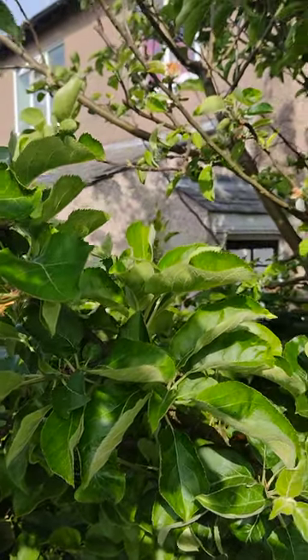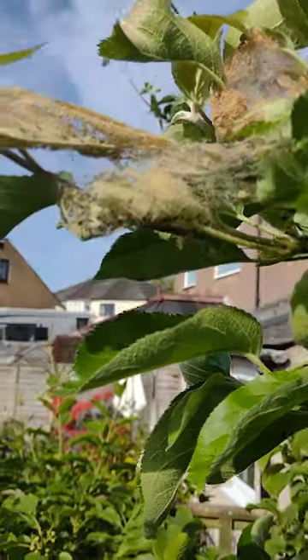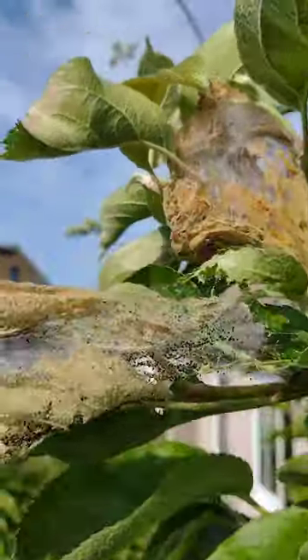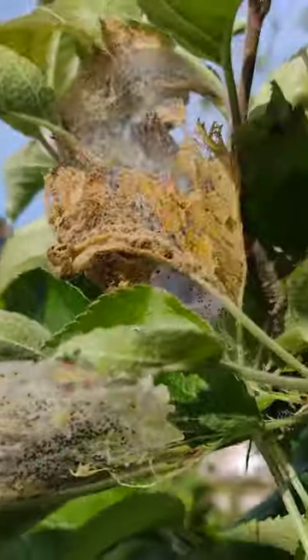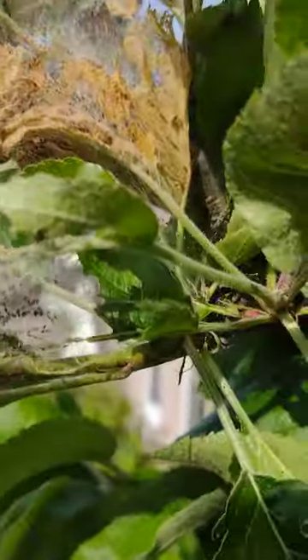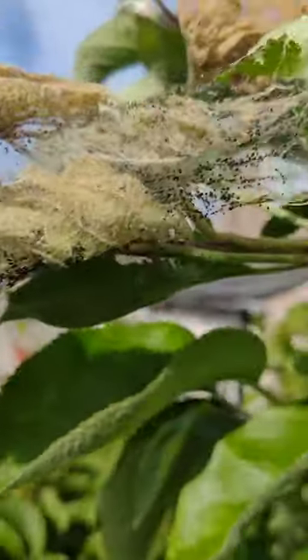It's the 28th of May and I'm just having a look around this multi-grafted fruit tree, and here's something that you want to be watchful for: these tent caterpillars. You can see all this kind of massive web-like structures in which the caterpillars are inside.